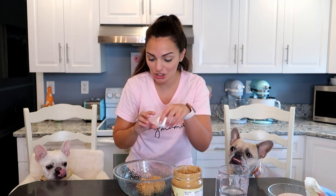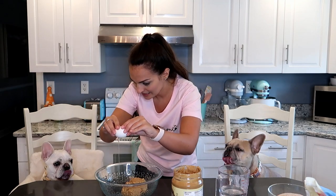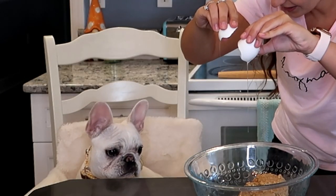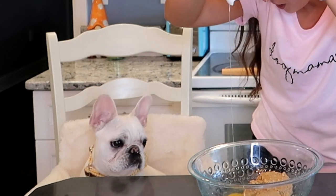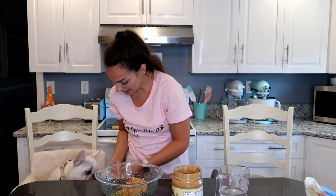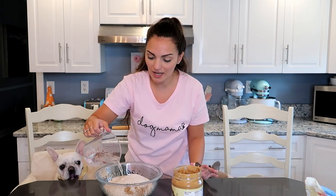Then we're going to add in two eggs — I kind of want to see oatmeal's reaction with this. And I'm going to add in two and a half cups of whole wheat flour. What's that smell like? And then three fourths cup of water.